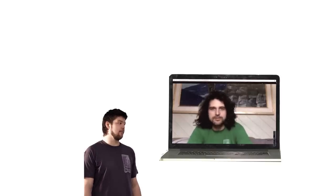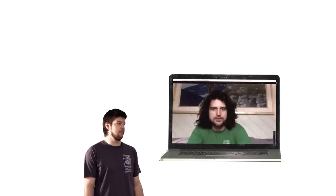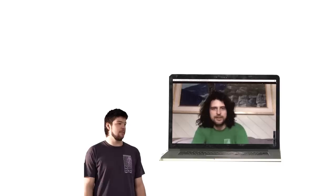Hey everyone, Steven Vaughn here. I'm still in Colorado. My flight got cancelled because of a big storm. Alex, looks like you're gonna have to do this on your own. Good luck buddy. Wish I could be there.